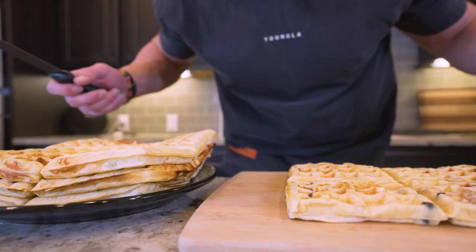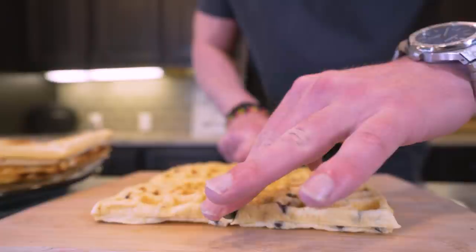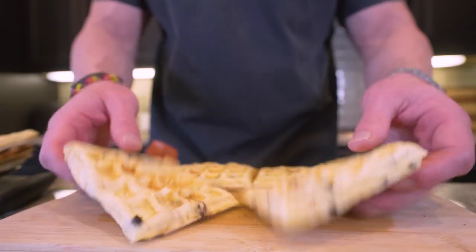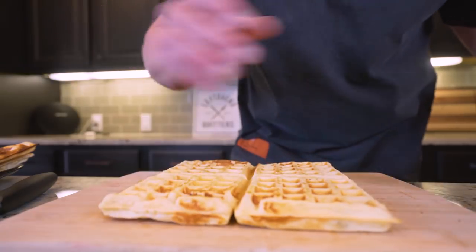And here we go folks — all 16 of our waffles are finished. Now we're going to shape them up. All I'm going to do is take a knife and cut right down along all of these lines — we'll go vertical and horizontal. There we go, there's four more waffles. I'm just going to do it to the rest of them.